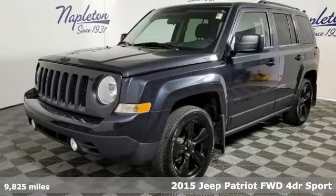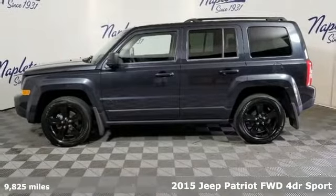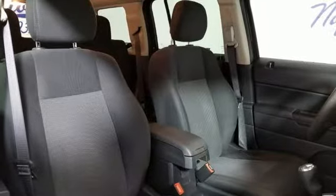It's a 2015 Jeep Patriot. When you need a bigger vehicle without a bigger price tag, this Patriot is the perfect companion. Its classic looks and classic Jeep styling will get you noticed on the road.